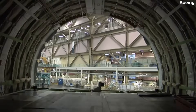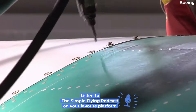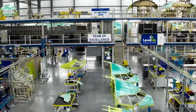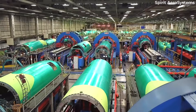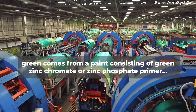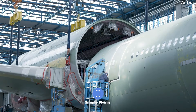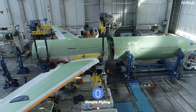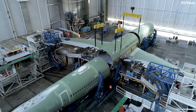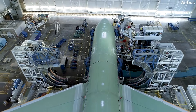The green appearance of newly built aircraft in their first days is not the consequence of a stylistic decision. Instead, the reason stems from practical considerations. Specifically, according to Aircraft Technic, the green comes from a paint consisting of green zinc chromate or zinc phosphate primer. Manufacturers apply this to newly built aircraft to prevent corrosion — a key preventative measure that keeps the new plane's aluminium surfaces intact during the early days before its first full paint job.